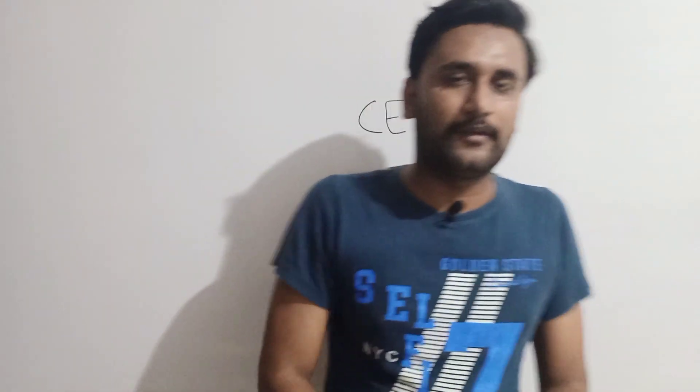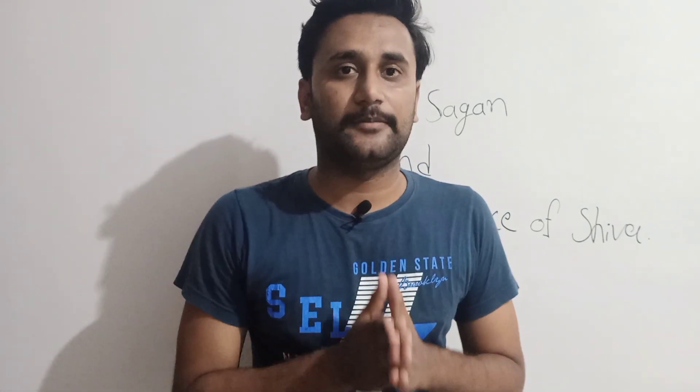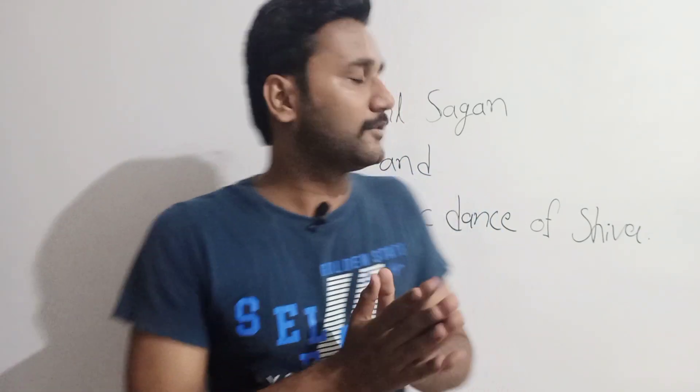What is the connection between Carl Sagan and the cosmic dance of Lord Shiva? He once made a public statement that the entire universe can be created from destruction. He further explained that the cosmic dance of Lord Shiva, parallel to sub-atomic particles, can move and further the universe and even end it.